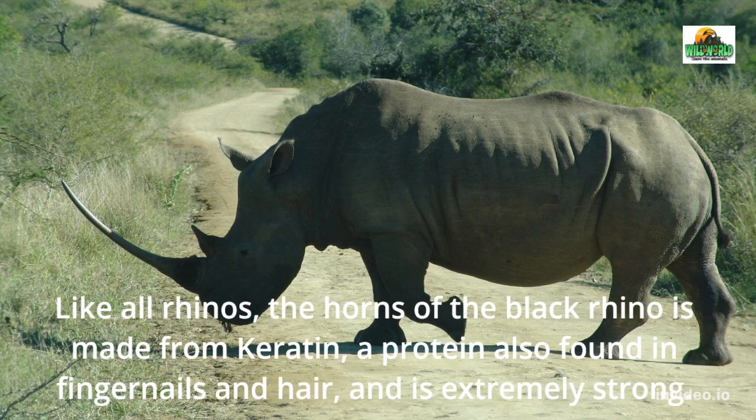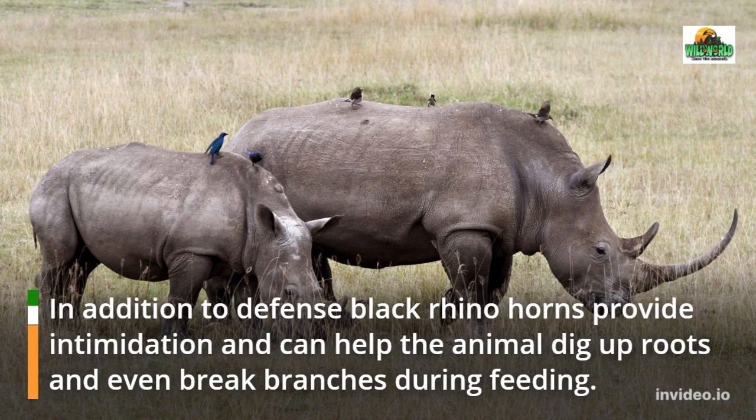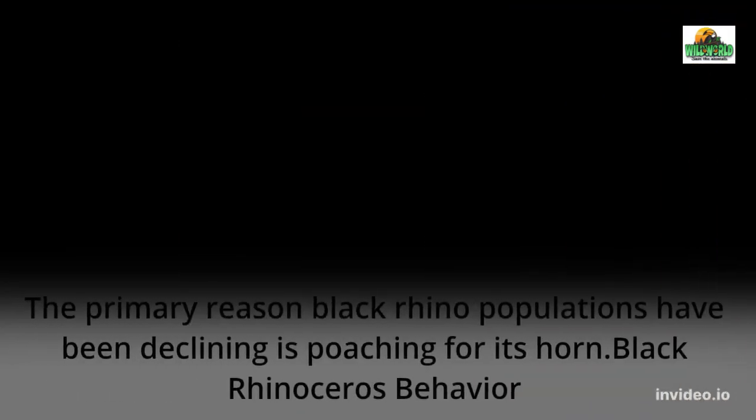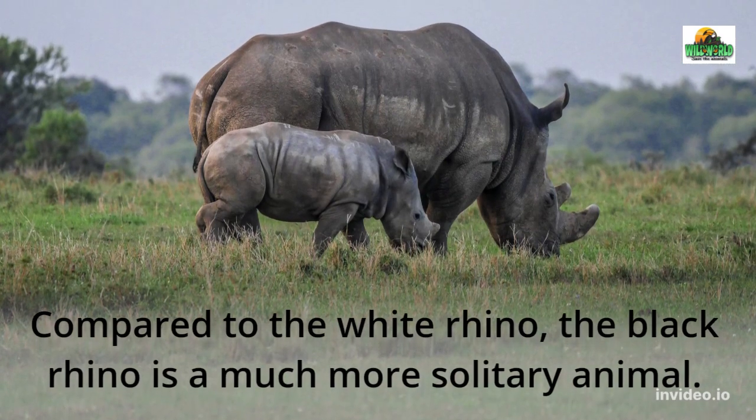Like all rhinos, the horn of the black rhino is made from keratin, a protein also found in fingernails and hair, and is extremely strong. In addition to defense, black rhino horns provide intimidation and can help the animal dig up roots and even break branches during feeding. The primary reason black rhino populations have been declining is poaching for its horn.